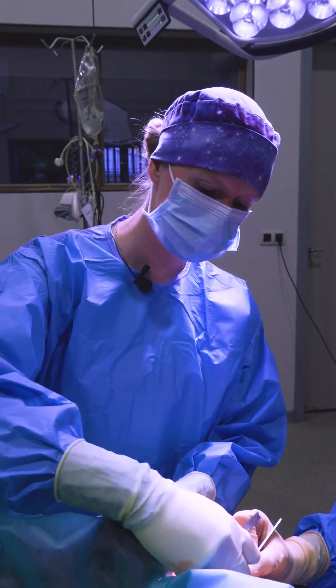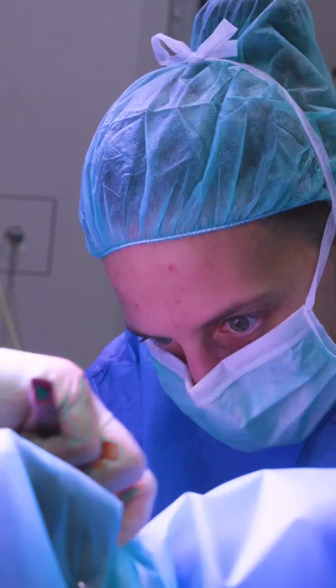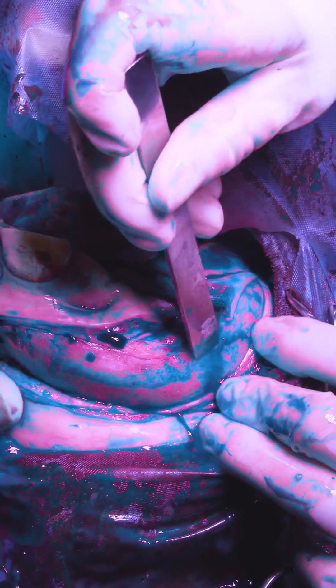We made our first incision and now we are detaching the tissues from the tumour to allow us to remove it afterwards. Here we see the tumour — it's a bone tumour, so it's inside of the bone.